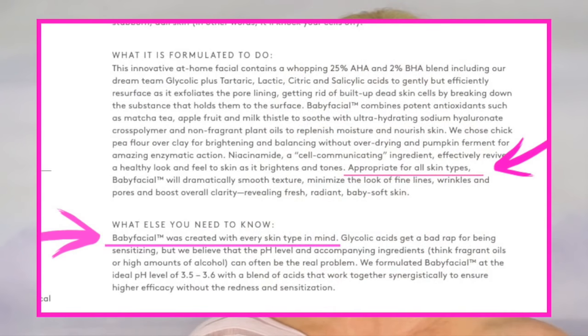A great way to reduce sun damage and even the skin tone is by using chemical peels. I have a wonderful weekly chemical peel that I wanted to share with you. The thing I love most about it is that it's for all skin types including sensitive skin. I have normal to dry mature skin that is sensitive, so when I read that this was okay to use on sensitive skin I was really excited to try it.